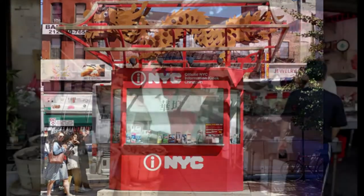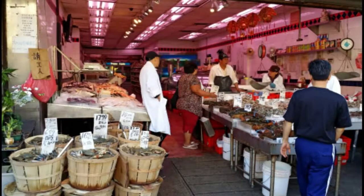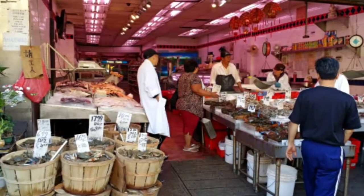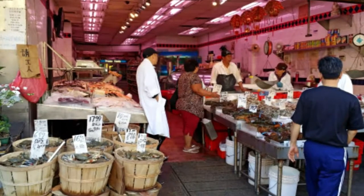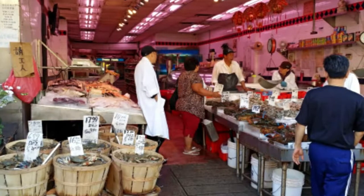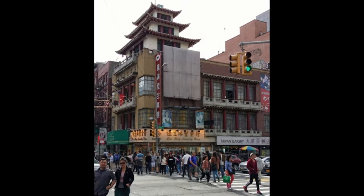Chinatown is home to the highest concentration of Chinese people in the Western Hemisphere. With an estimated population of about 100,000 people, Manhattan's Chinatown is also one of the oldest Chinese ethnic enclaves. It is one of nine Chinatown neighborhoods in New York City, as well as one of 12 in the New York metropolitan area, which contains the largest ethnic Chinese population outside of Asia.